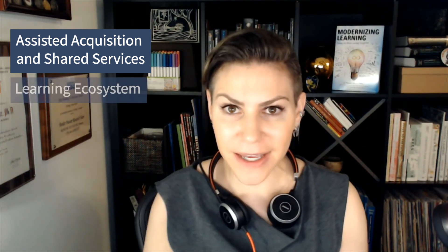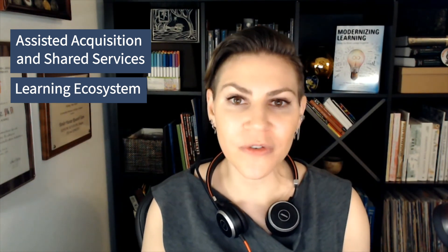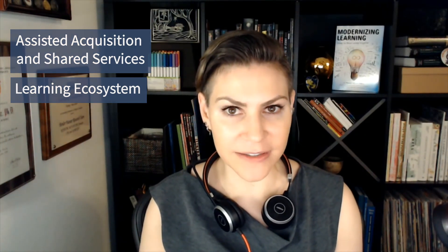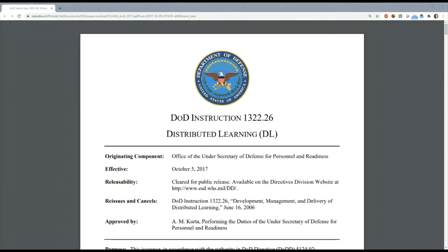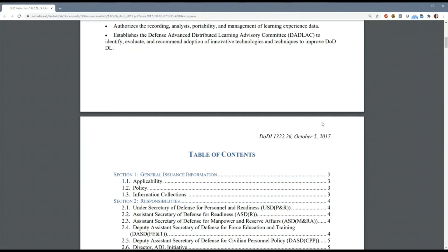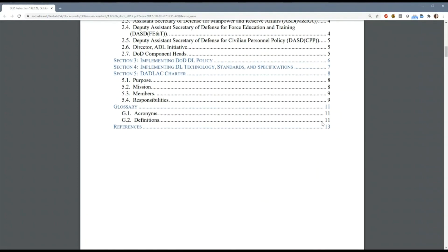So there you have it. DOD is modernizing the way we do digital learning. First, we're buying and sustaining things differently through category management and a partnership with the Office of Personnel Management's USA Learning Program. Second, we're making things differently — moving from the industrial age to the information age of learning and embracing the learning ecosystem concept. For DOD personnel or interested vendors, make sure you check out Defense Instruction 1322.26 for the latest policy on the relevant specifications and standards necessary to make the learning ecosystem work.